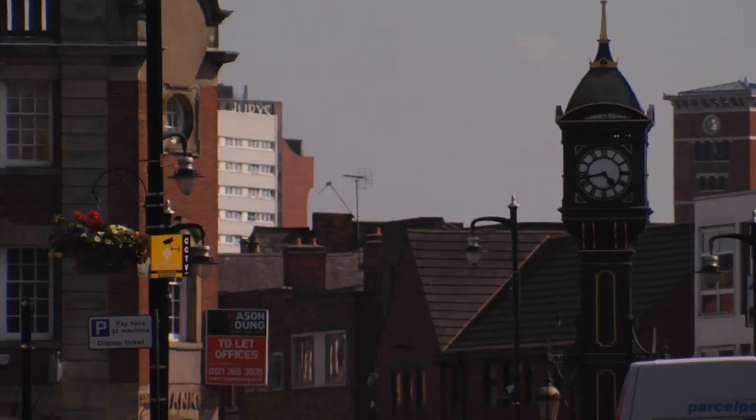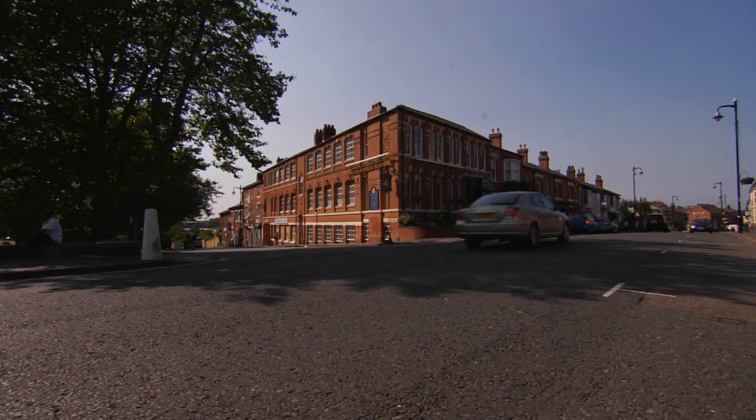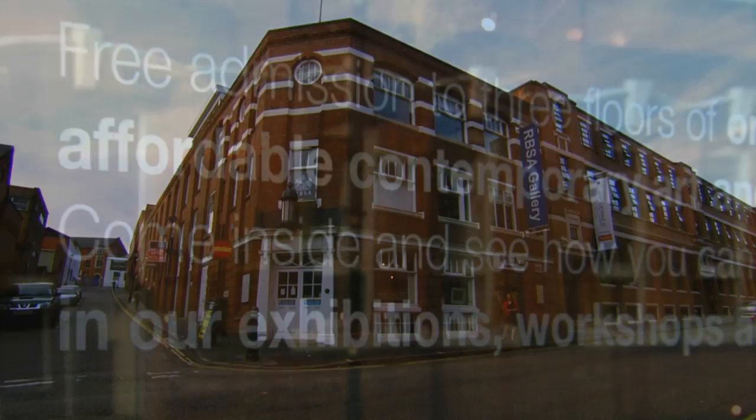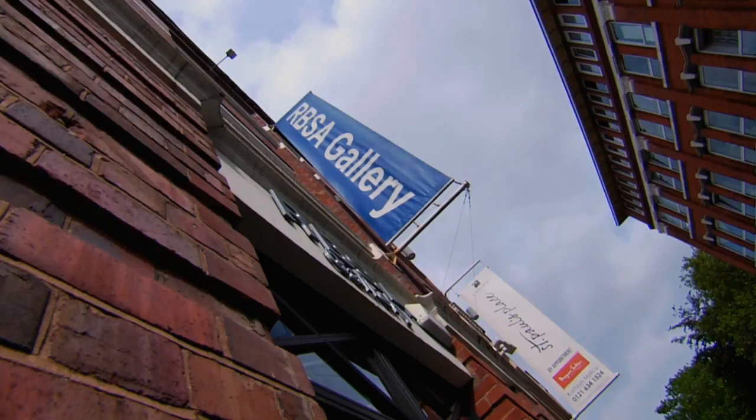Today here in the city's thriving jewellery quarter these same skills and artistry are still world renowned. So it's appropriate that the Royal Birmingham Society of Artists, the organisation which has long nurtured art in the city and which still provides its artists with a critically important showcase, is also found here.